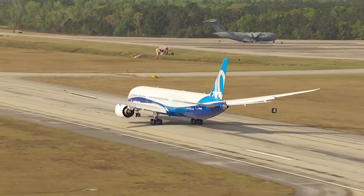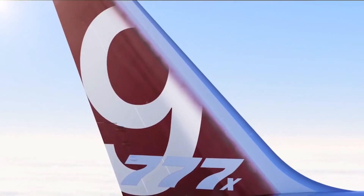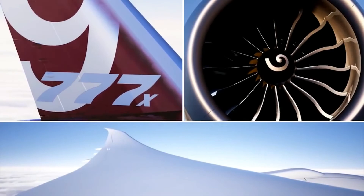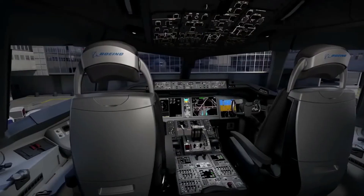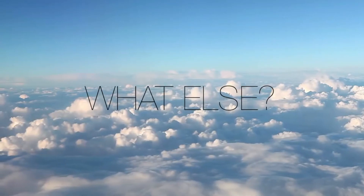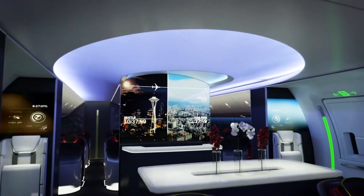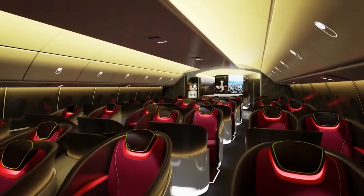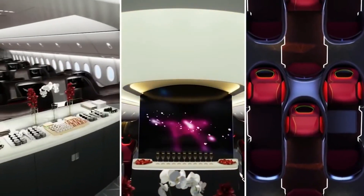The 777-8 is not yet in production, but has still racked up some orders from different airlines. The 777-8 has fewer orders than the bigger 777X variant, the 777-9. It has a total of 50 firm orders. Some speculate that some of these may be cancelled, and some even speculate the whole 777-8 program may be cancelled, but Boeing still seems committed to the aircraft's development.